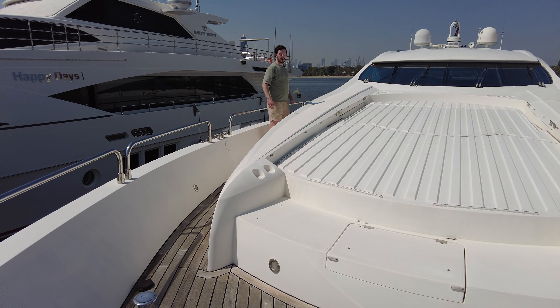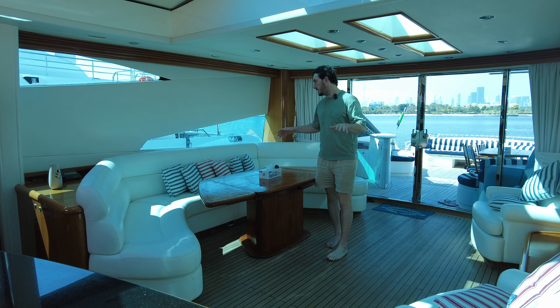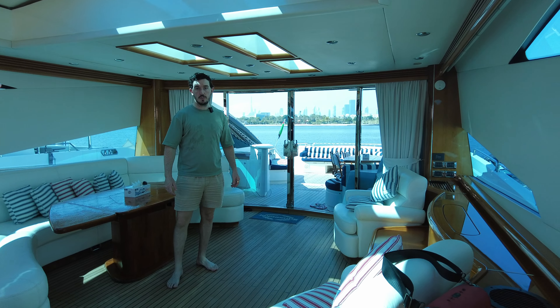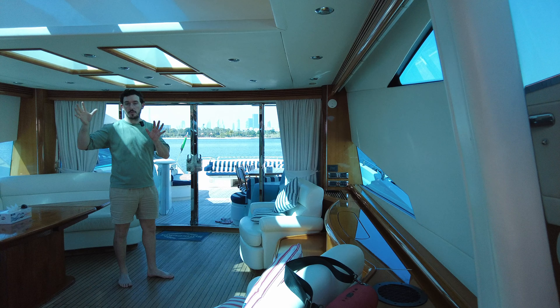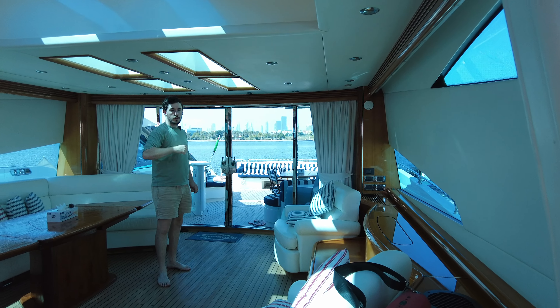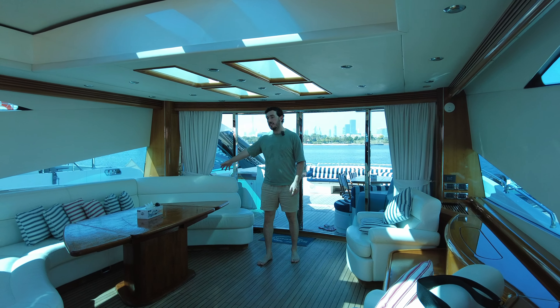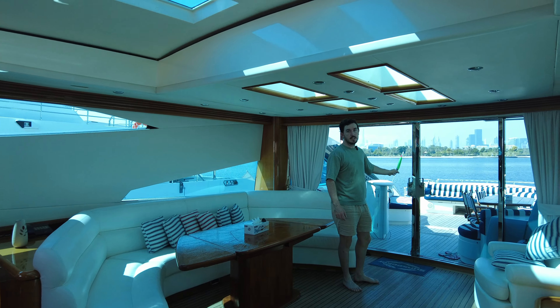So we'll walk back and have a look at the accommodation. In the upper saloon you can see these windows — it's light and airy with 360 degree views. Above us we've got an electric sliding roof so when the weather's perfect you can bring that all the way back. We've got armchairs, a TV that raises out, and this U-shaped seating that takes you out into the massive cockpit.